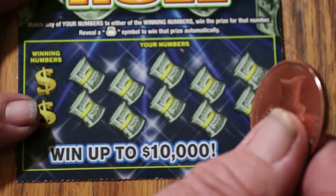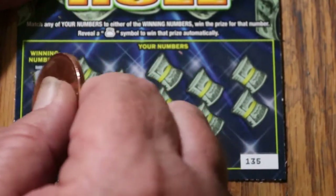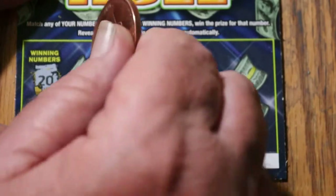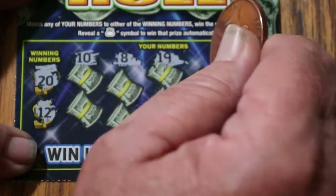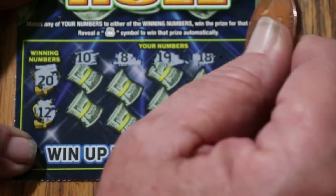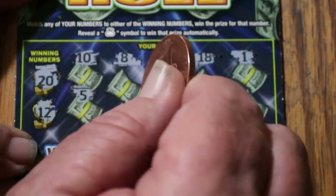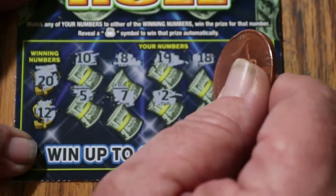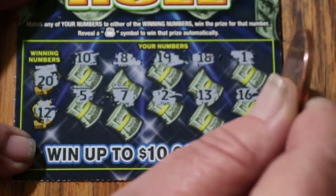With the overall odds at 1 in 4.37, and this being the fourth ticket with no wins, one has to hope the overall odds will start kicking in. Ticket 135 — winning numbers 20 and 12. Numbers: 10, 8, 19, 18, 1, 5, 7, 2, 13, 16. Nothing.